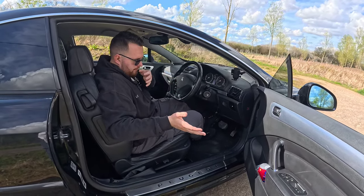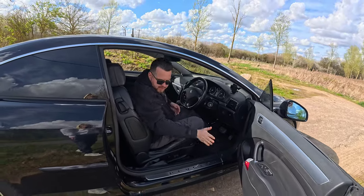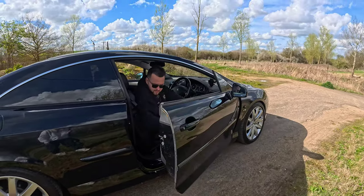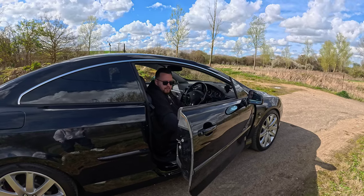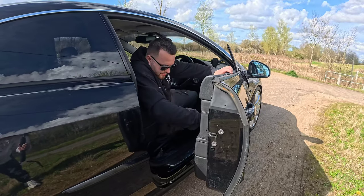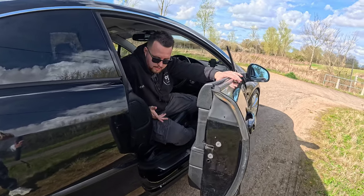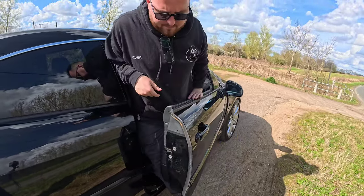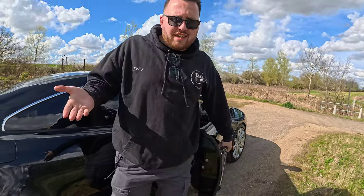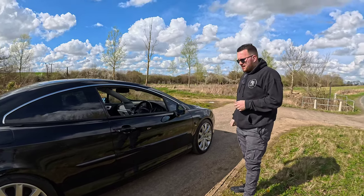The door doesn't open to the greatest angle and when you consider a parking space is already roughly the size of this car, that long heavy door is a real downfall. You have to open it very wide to get your legs out, which can be difficult in a tight parking space. The doors are massive and heavy and it is a genuine problem when parking.